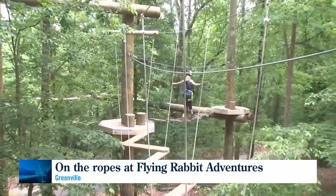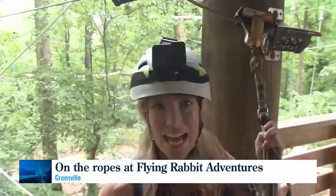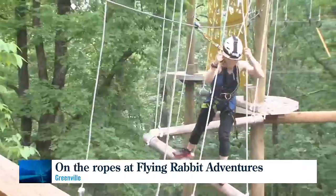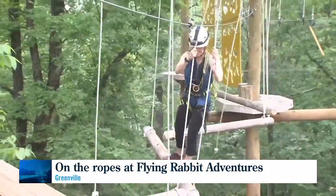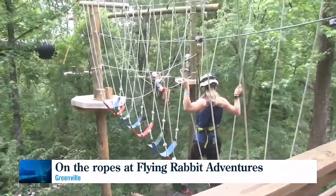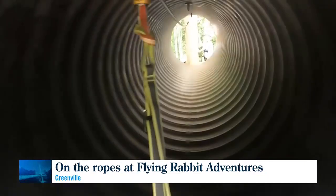Thrill seekers start on the easy course. Attempting to cross logs — just a little shaky — ropes, swings. I have to say, I never have used swings this way. Rings, and even a tunnel.